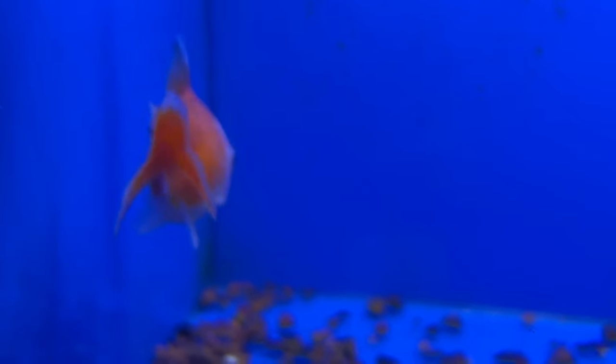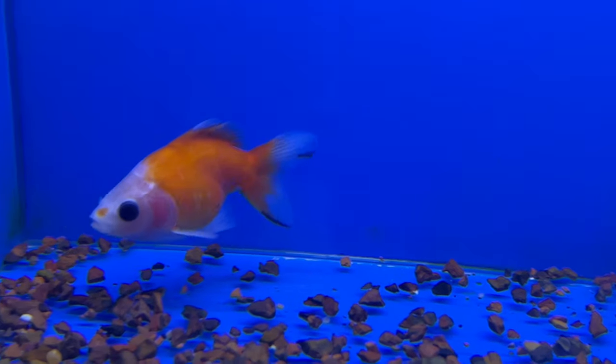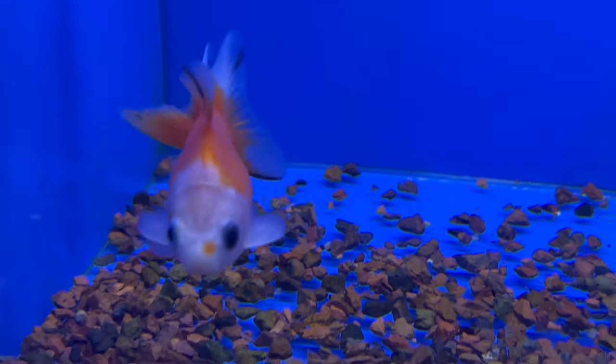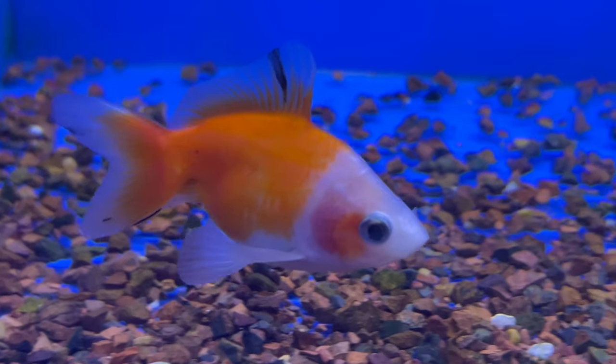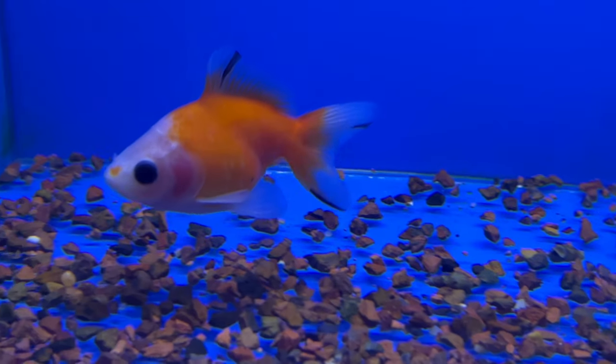While Goldfish are not typically kept with live plants, they do well in aquariums with smooth decorations and substrate, providing hiding spots and visual barriers to help create a comfortable environment. When housed with compatible tank mates that share similar water requirements and temperaments, Fantail Goldfish can coexist harmoniously and contribute to a visually pleasing aquatic display.